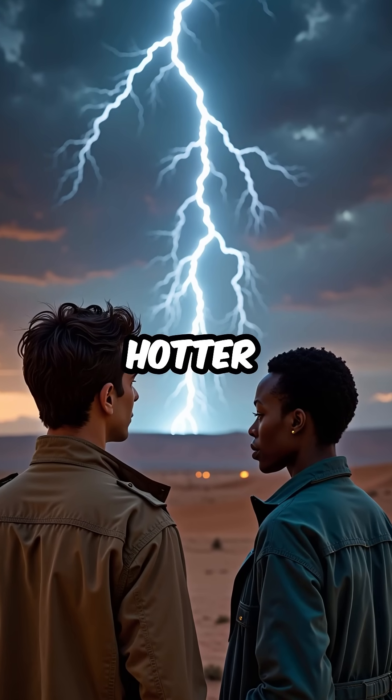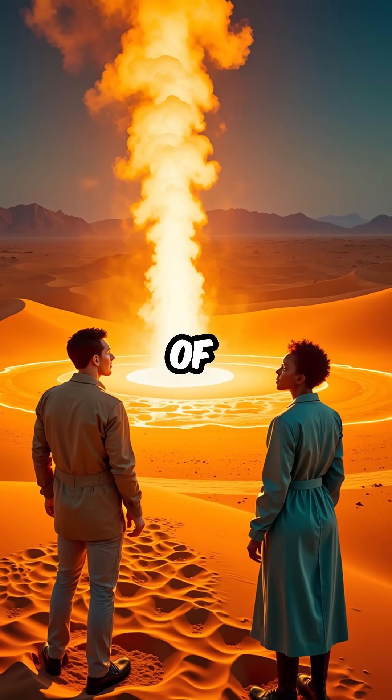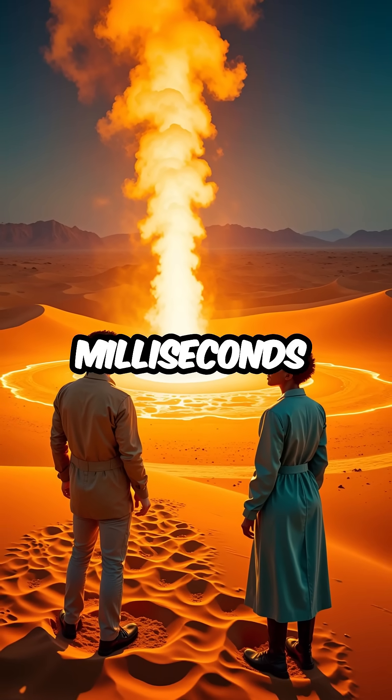Did you know that lightning is five times hotter than the surface of the sun? When lightning strikes sand, it reaches temperatures of 30,000 degrees Fahrenheit in milliseconds.